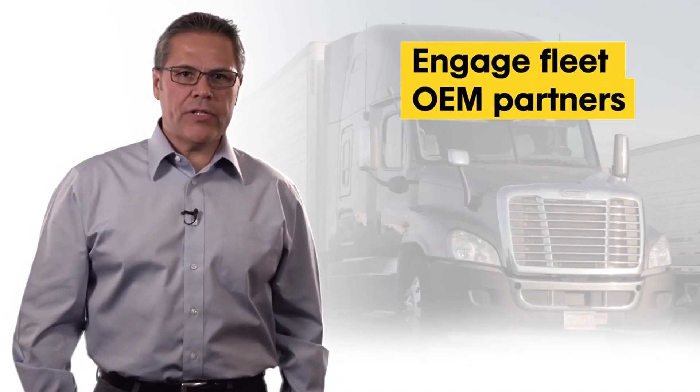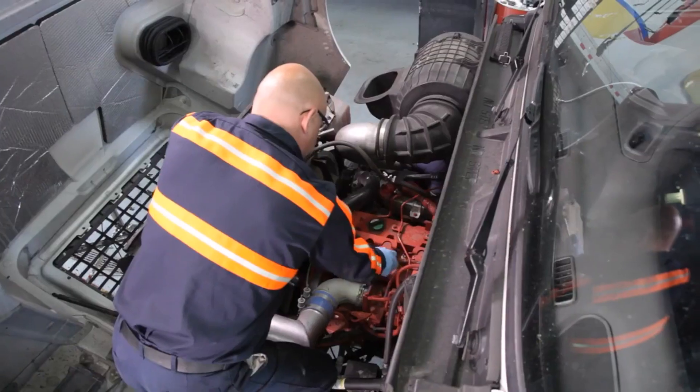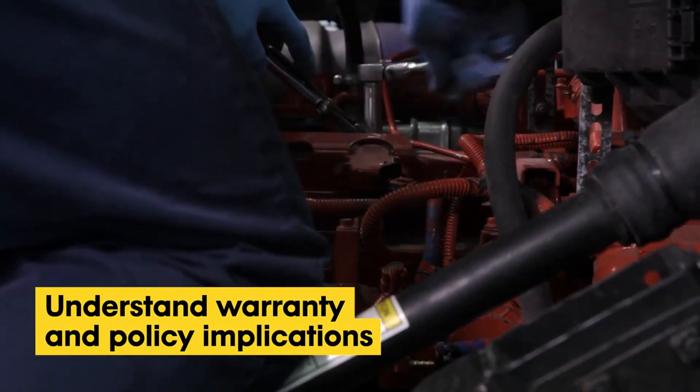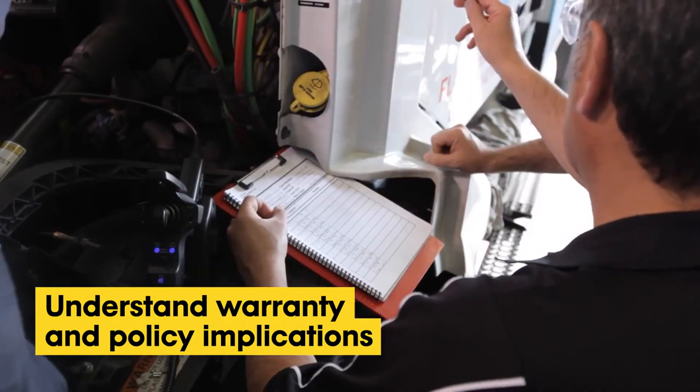Engaging the fleet's OEM partners is also very important. This will play a critical role in helping you understand the engine warranty and policy implications due to the extended drain intervals.